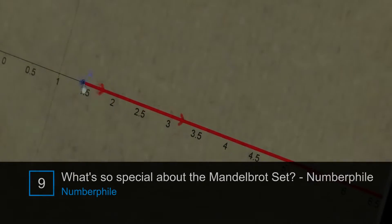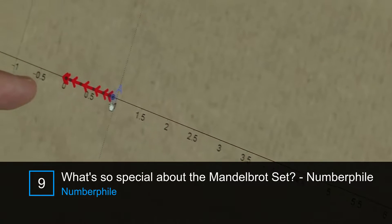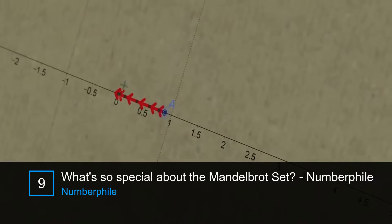Much like your seven did. But if I go less than this number one, they don't go that way anymore — they go that way. In fact, they head towards zero and they're stable there.